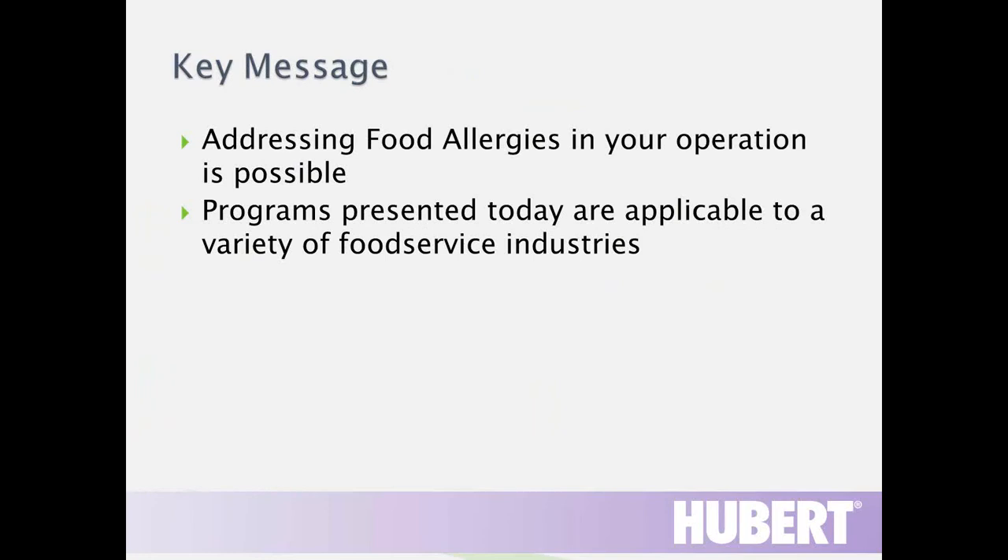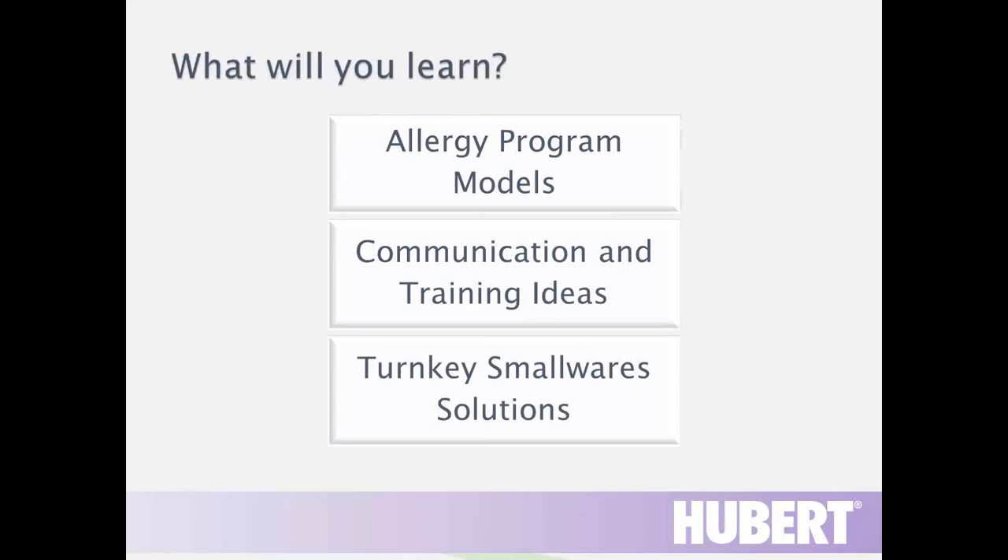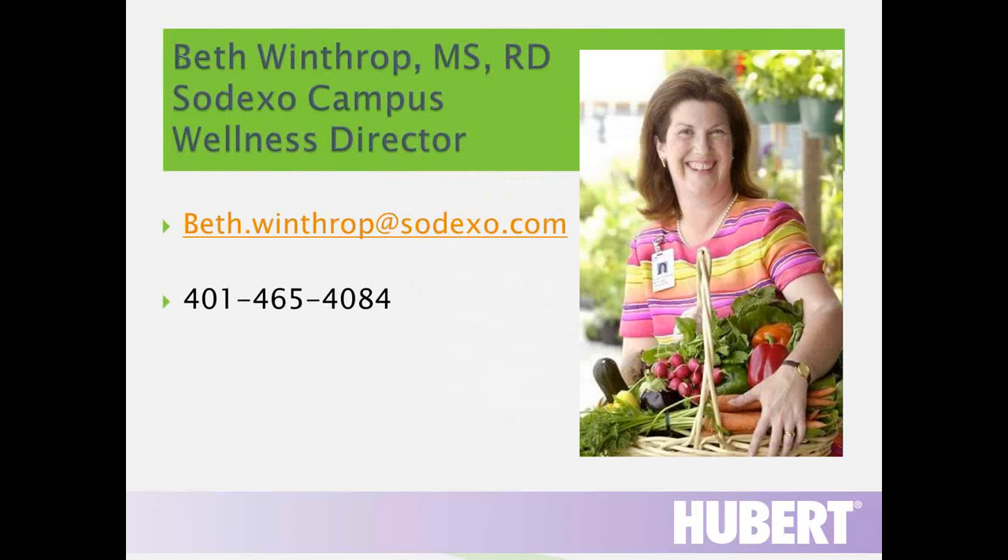Our key messages for today are that addressing food allergies in your operation is possible, and that programs presented today are applicable to a variety of food service industries. You're going to find that the program ideas support operations of various sizes, from small facilities to very large. We'll be sharing examples of allergy programs currently in place, discussing key ways to communicate and train, and providing turnkey smallware solutions to help you implement an allergy awareness program.